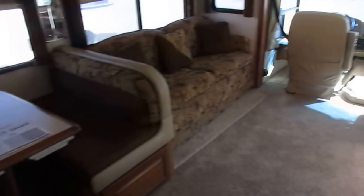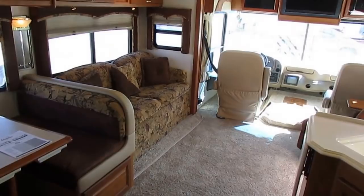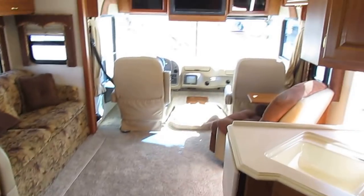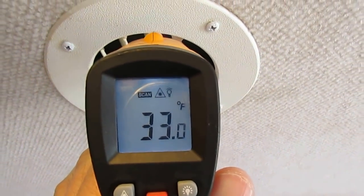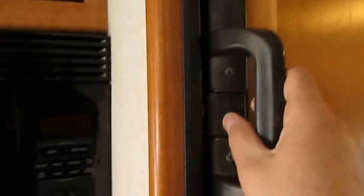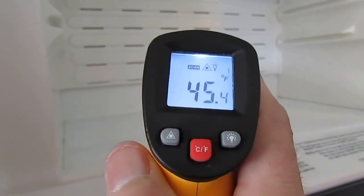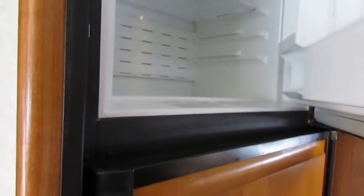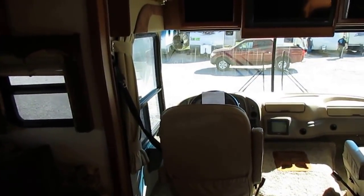Our certified RV techs go through an extensive major systems check completed after purchase. If for some reason the fridge doesn't work or the air doesn't work, we replace it or repair it. I've got my thermometer here — we're blowing 36 degrees out the vents. I don't see any stains around the vents, which is a sign that they've kept the filters changed. The freezer reads 45 degrees — it works. These things take at least an hour or two to actually get down below freezing in the freezer, and longer than that for the fridge to get to temp. But we do guarantee that.